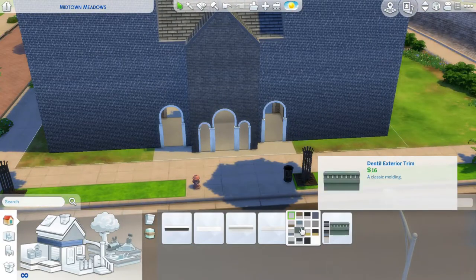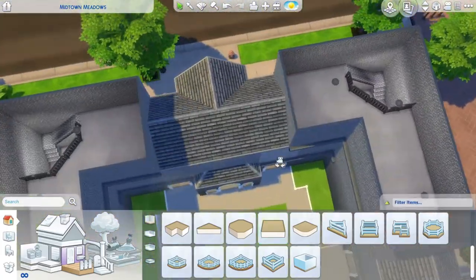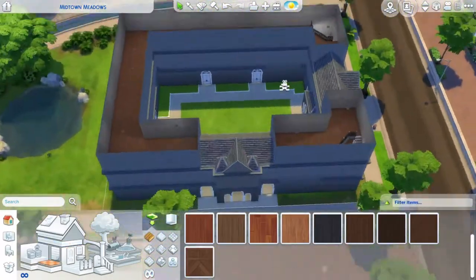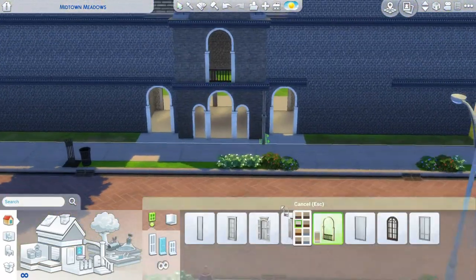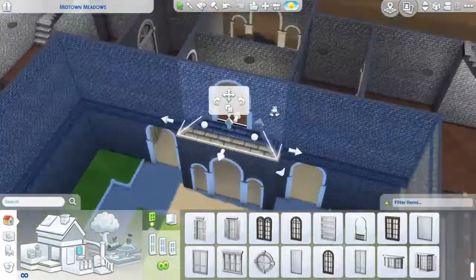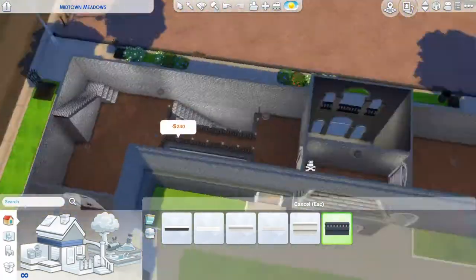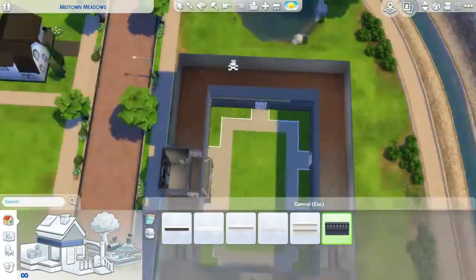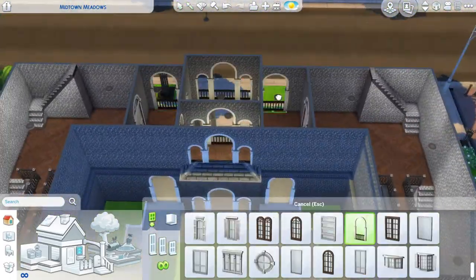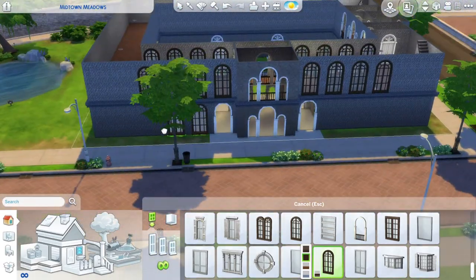I decided that the bump outs would be a slightly darker color, just because I wanted them to stand out a little bit. Then I did the floor and chose a wooden floor — one of those fancy ones — which I thought would fit really well. I then did some windows in the different areas, especially at first in the bump out areas where it's a walkthrough, and I chose the open windows with railings since it's an open area anyway.